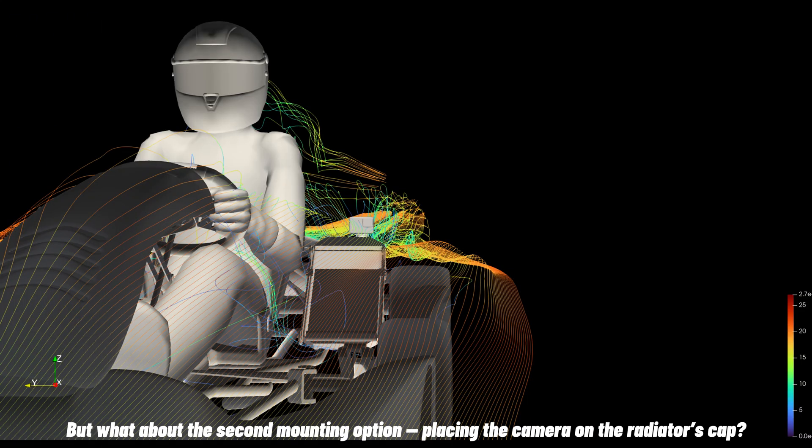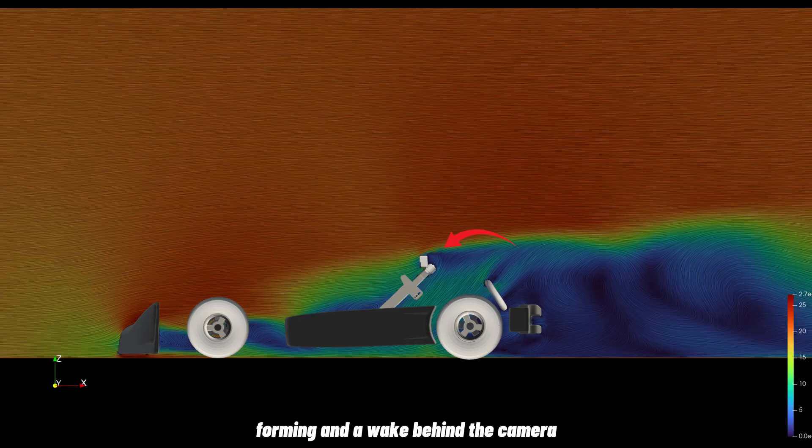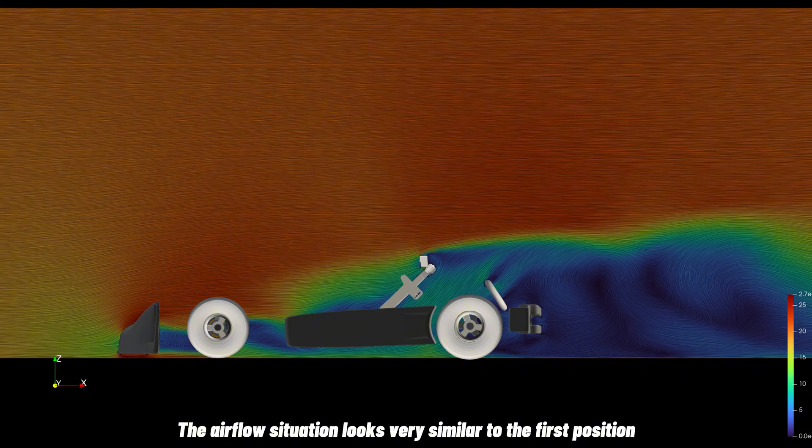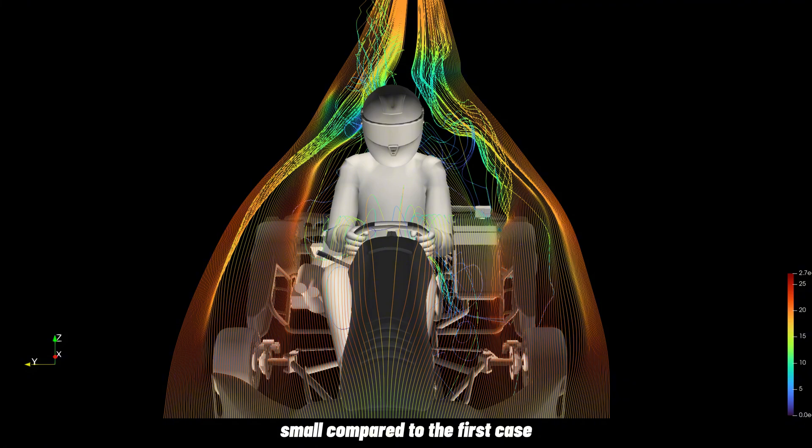What about the second mounting option — placing the camera on the radiator's cap? Starting with the aerodynamic side, we again see a high-pressure zone forming a wake behind the camera. The airflow situation looks very similar to the first position. The same goes for the drag coefficient: in this setup, drag rises by 9%, but the difference is really small compared to the first case.